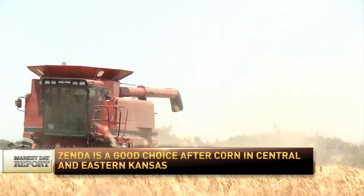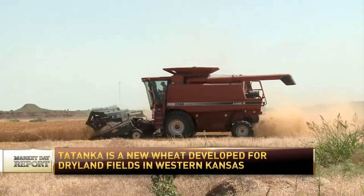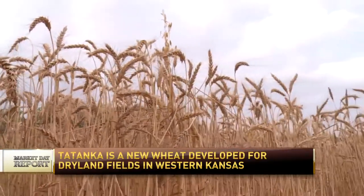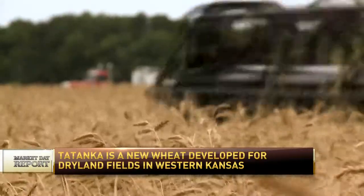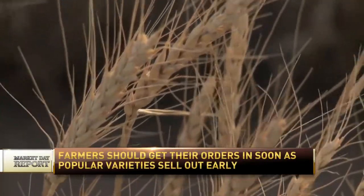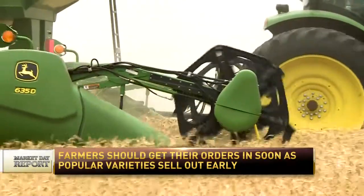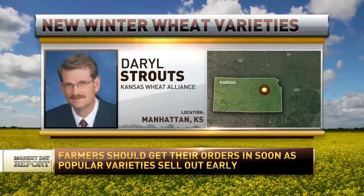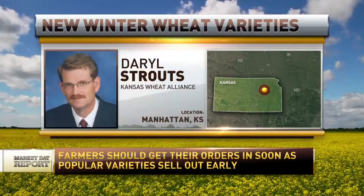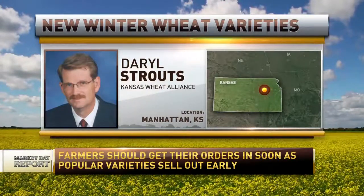Tatanka is really set up well for western Kansas dryland conditions. It'll go up into Nebraska, eastern Colorado, down into the Oklahoma Panhandle and Texas Panhandle. Larry is going to be across the southern part of the state — Kansas, down into Oklahoma, and maybe even reaching into the Texas Panhandle. Zenda would be the central corridor of Kansas north to south, up into Nebraska where we get some corn, and over into Missouri. So we really cover the whole state of Kansas and a big chunk of the Great Plains with these three new varieties.